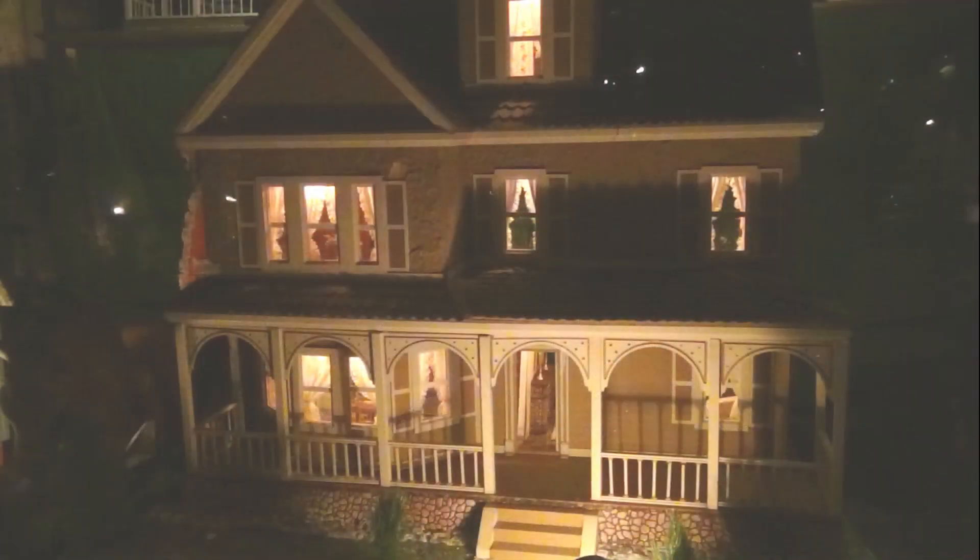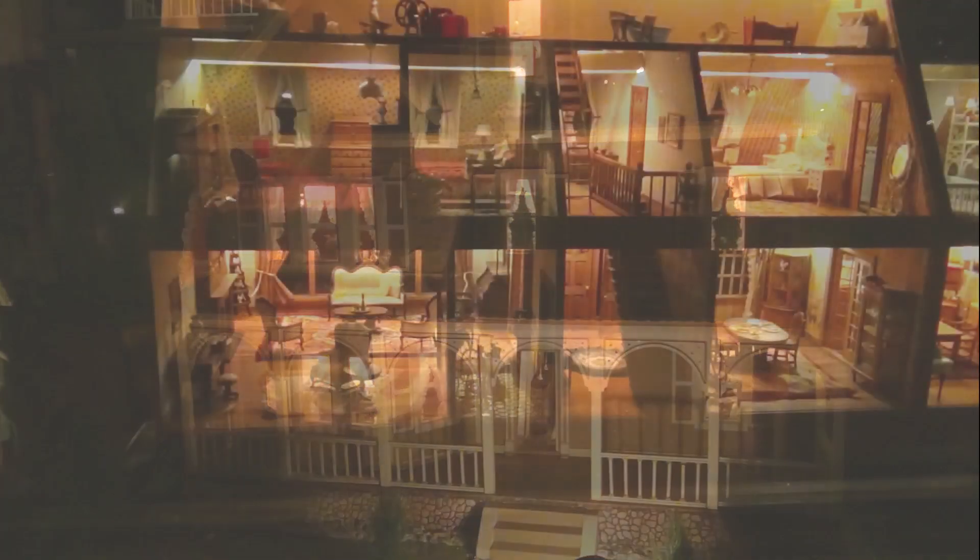We also saw a large collection of dollhouses and a collection of Christmas plates in the third section we toured.